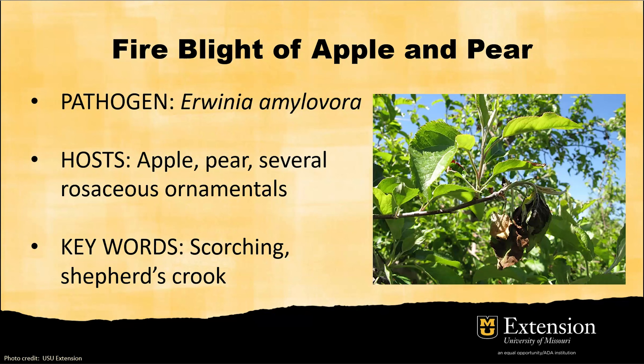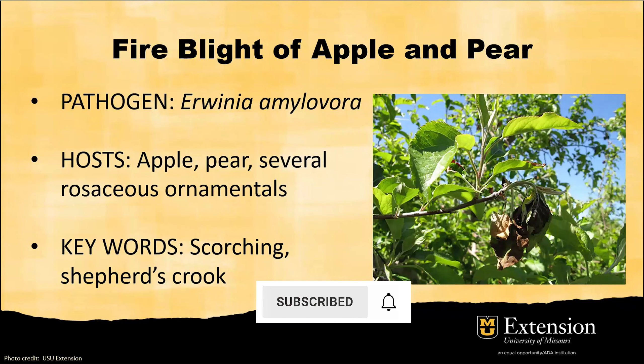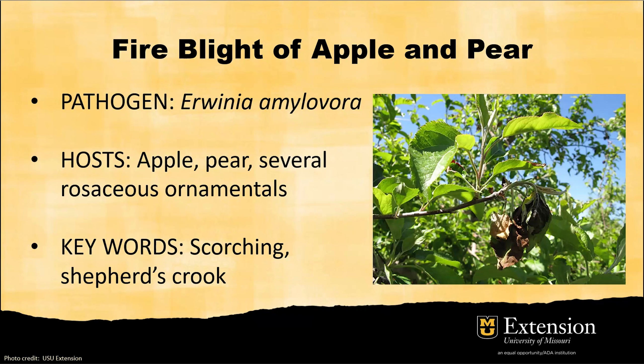According to the Washington State University Extension website, it can actually affect over 200 species. If you forget everything I'm going to talk about today, just remember two keywords. One is scorching, because when this disease infects the plant, it causes really dramatic leaf symptoms — it looks like twigs have been burned. The second word is shepherd's crook. These twigs, which are infected by this bacteria, can decline very rapidly and the stem next to the leaves can start curling, making it look like a shepherd's crook. Those are two words to remember to differentiate fire blight from other diseases of apple and pear.